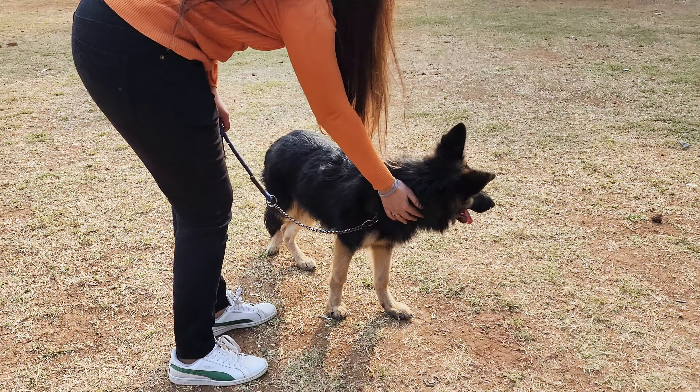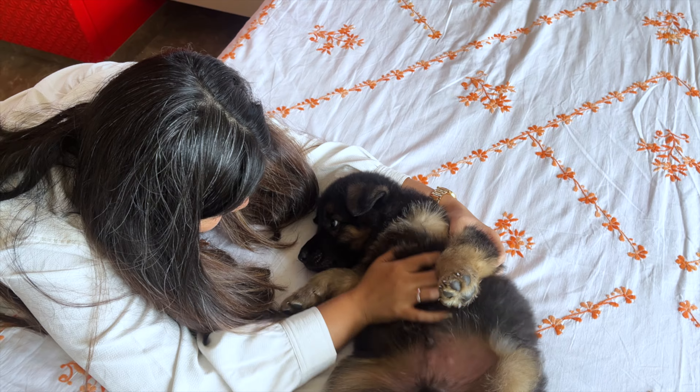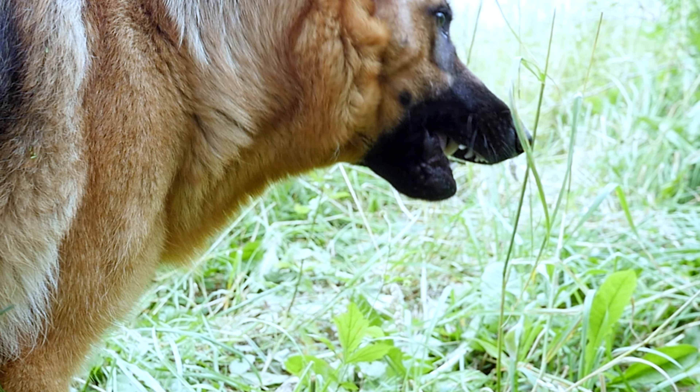Recognizing the symptoms of bloat early can save your dog's life. You should watch for a swollen abdomen, which means your dog's belly looks bigger than usual. Unproductive vomiting, where your dog tries to vomit but nothing comes out, is another sign.